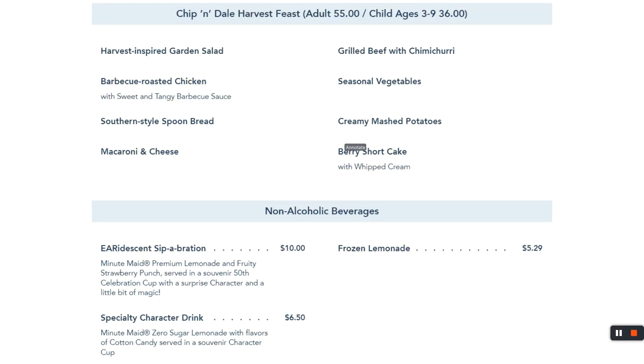That concludes the Epcot tour of places that take dining reservations. In the next series of videos, I'll move over to what quick service offers. Hope this helps you plan your perfect Disney trip, and I will see you in the next video. Stay safe.